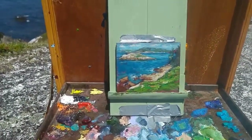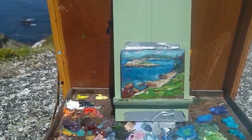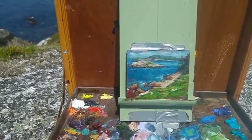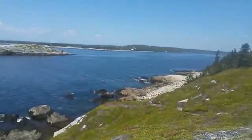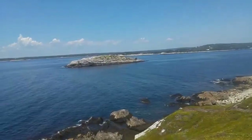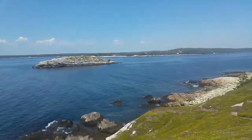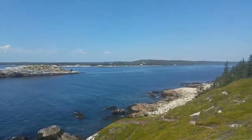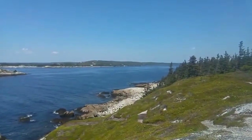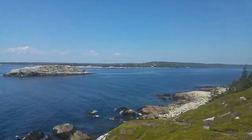I've been just laying it in, getting the tonal values in. I'm probably going to work on this for about another hour. A lot of people have been coming up here lately, which has been interesting. Everybody's keeping their distance but coming up and saying hi. I think everybody's feeling very talkative after the last couple of months, so that's kind of nice.